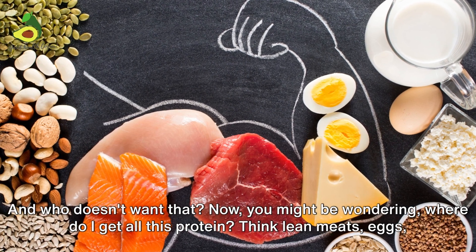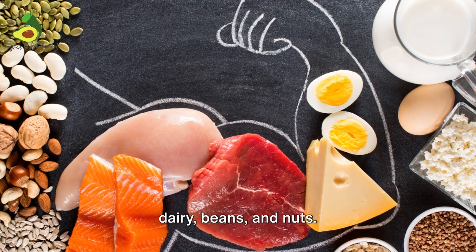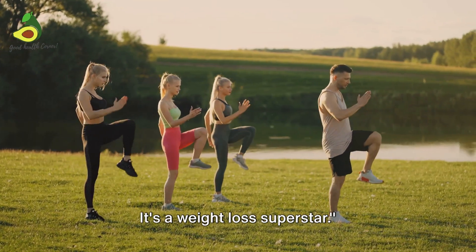Now, you might be wondering, where do I get all this protein? Think lean meats, eggs, dairy, beans, and nuts. Remember, protein isn't just for bodybuilders — it's a weight loss superstar.